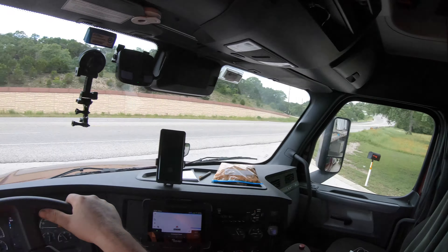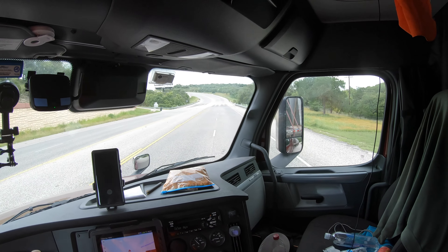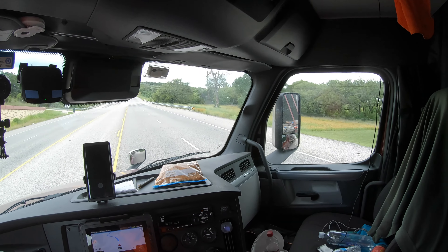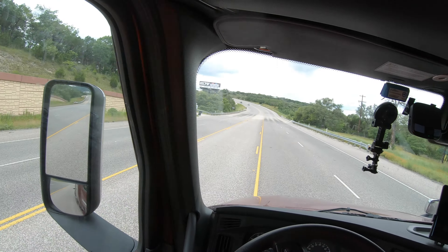Holy cow, look at all this. I've never been able to get out this quick. That's amazing.